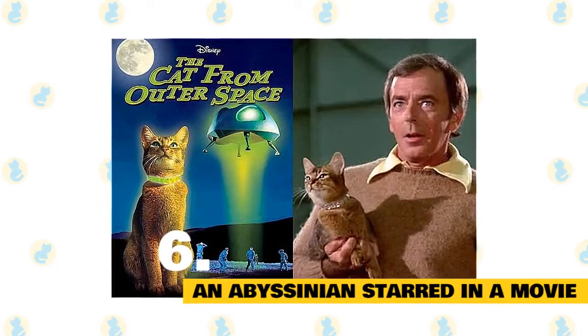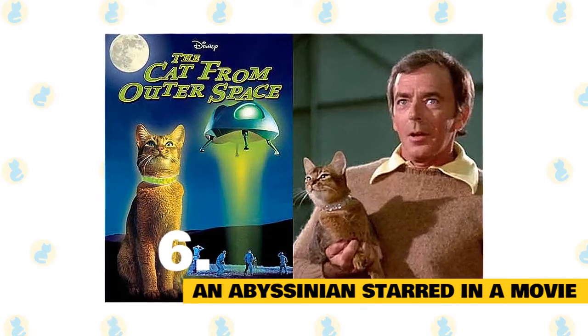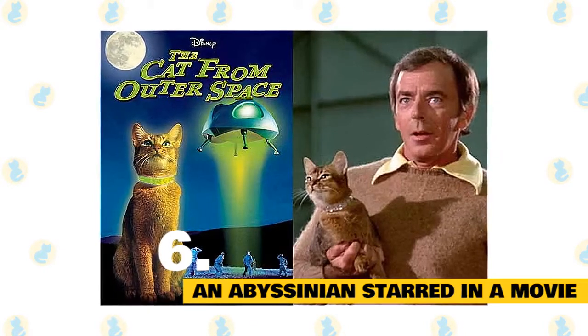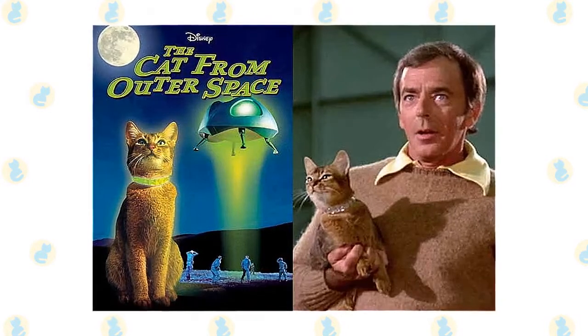6. An Abyssinian starred in a movie. Long before ALF creator Paul Fusco produced Space Cats, the short-lived 1990s TV show about alien felines, Walt Disney Productions released a film called The Cat from Outer Space. The 1978 movie stars an extraterrestrial Abyssinian named Jake whose spaceship crash lands on Earth.